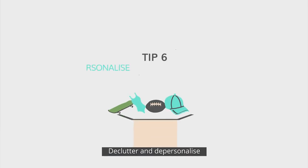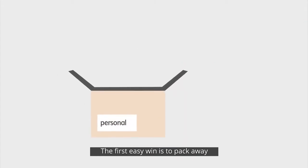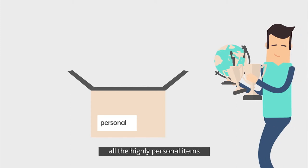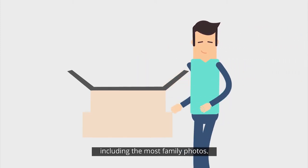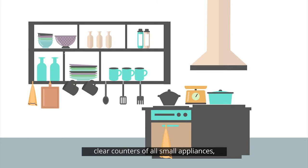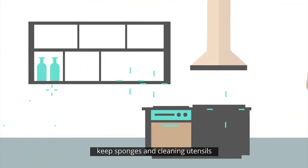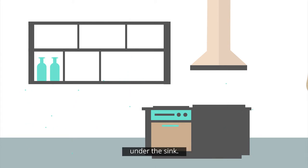Declutter and depersonalise, but don't go too far and leave your house empty, as this will show up flaws. The first easy win is to pack away all the highly personal items, including most family photos. In the kitchen, clear counters of all small appliances. Put towels in drawers rather than hanging them from the oven. Keep sponges and cleaning utensils under the sink. If you collect teacups and plates, pack these away. Pack away hanging pots or magnet knives, as these can distract from your kitchen and be dangerous.